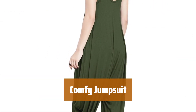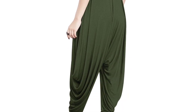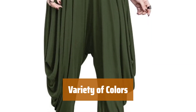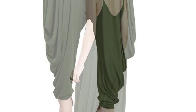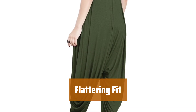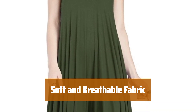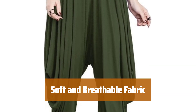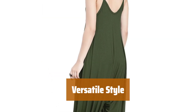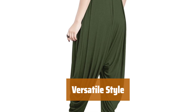Number 1. This jumpsuit is perfect for any occasion, whether you're lounging at home or running errands. Available in a range of vibrant colors, you can choose the one that suits your style. The flowing and comfortable fit conceals any imperfections and accentuates your figure. Made from a cotton-polyester blend, the fabric is soft, breathable, and comfortable to wear all day long. Easily dress this jumpsuit up or down depending on the occasion for a stylish and effortless look.